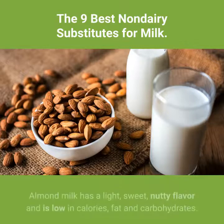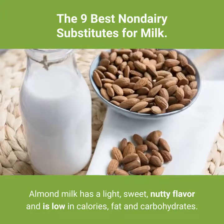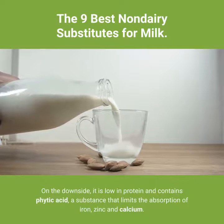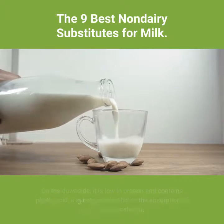2. Almond milk. Almond milk has a light, sweet, nutty flavor and is low in calories, fat and carbohydrates. On the downside, it is low in protein and contains phytic acid, a substance that limits the absorption of iron, zinc and calcium.